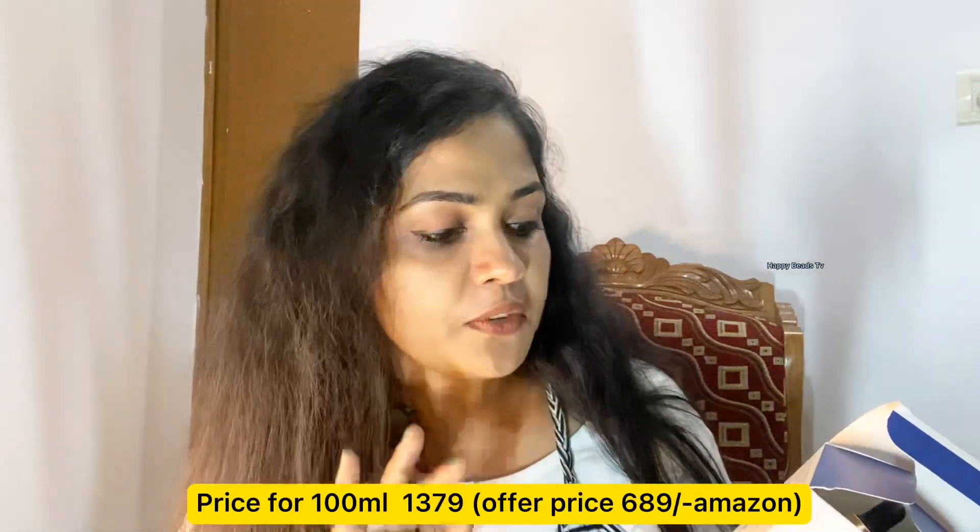The price is 480 rupees. This is suitable for gents and ladies. We will use a little bit of this natural light product. We will use it for all skin types and we will be able to use it in our daily routine.